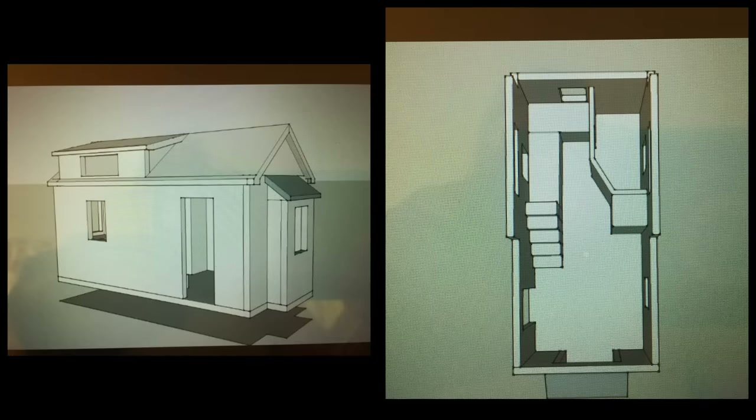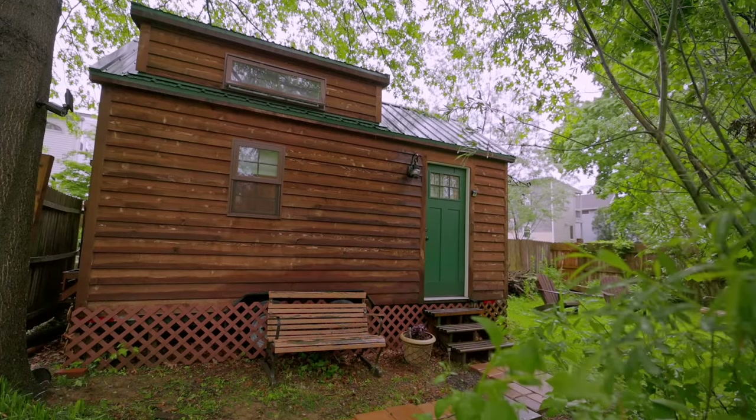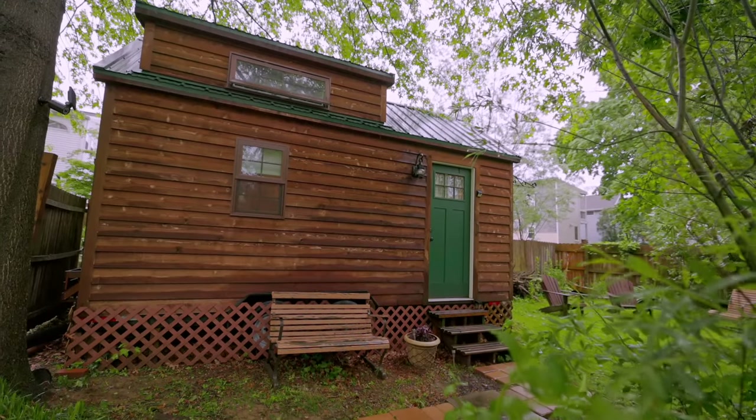Once I got excited about them, I thought, what would I use it for? Would I live in it full time? Well, at that time I had my family, my mother we were taking care of, and pets. I thought I'd have to have a big one, and I don't want a big one — I want a little space. So I started thinking about guest house, studio, and then as an art teacher, that's the first subject to go when schools are making cuts.